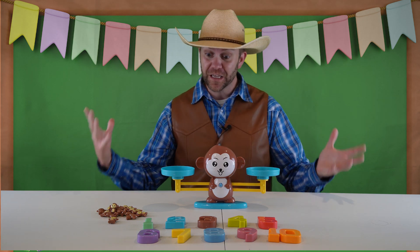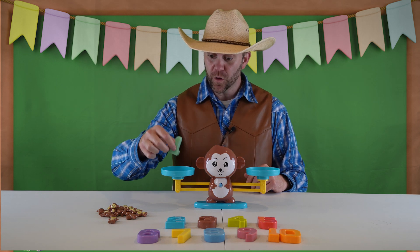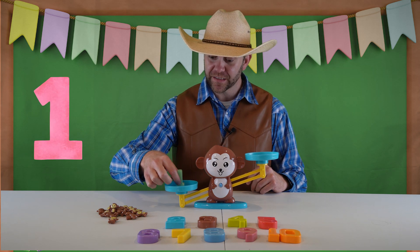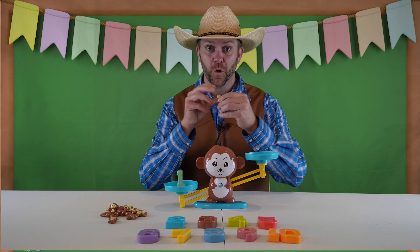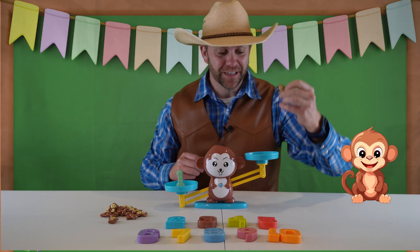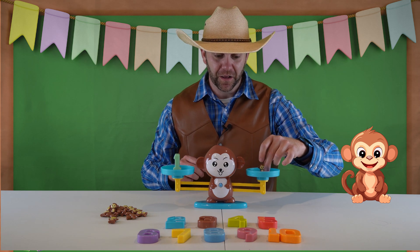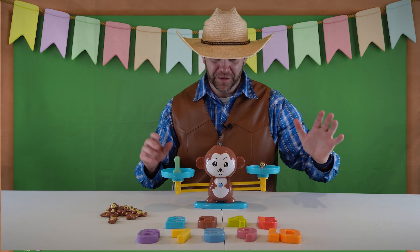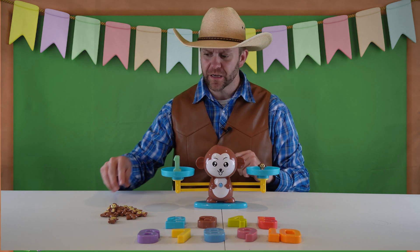But here's Mr. Monkey. He's really cool, right? I have the number one, and that's a one. I'm going to put it on this side of the scale here, and I bet if I take one of these little monkeys and put them right here on the scale, it's going to level out. Look at that. Now I know I have the number one and one monkey there.